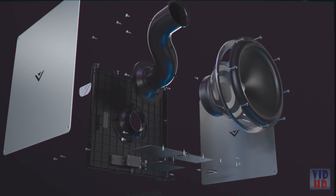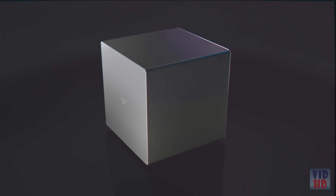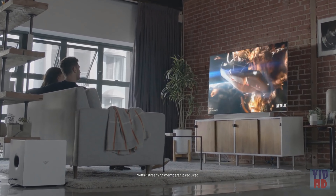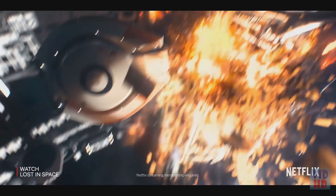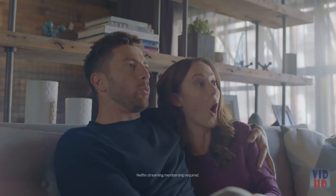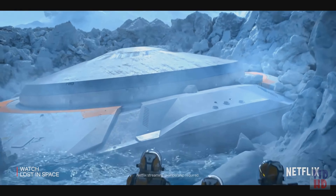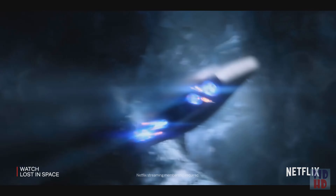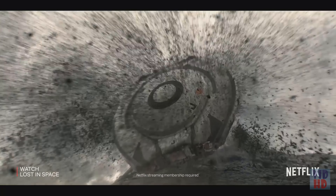Add in Vizio's newly redesigned wireless subwoofer for even greater room-shaking depth, and you'll experience a new standard in cinema-inspired surround sound that's breathtakingly immersive. The Vizio Home Theater Sound System is Dolby Vision compatible and supports 4K, HDR10, and other HDR standard content.